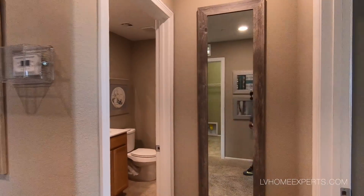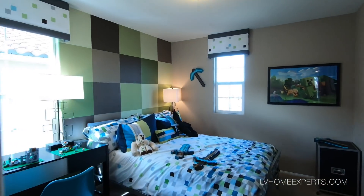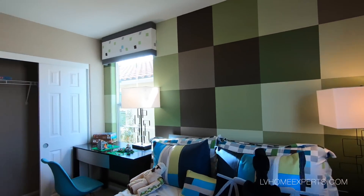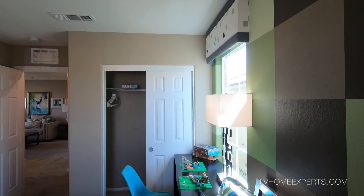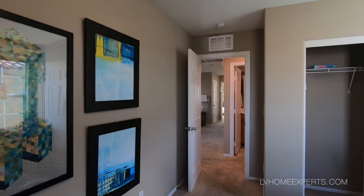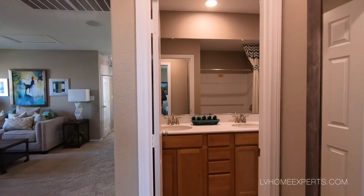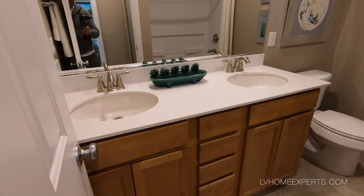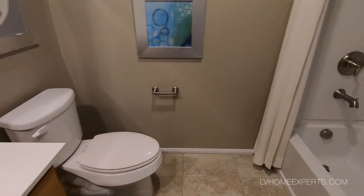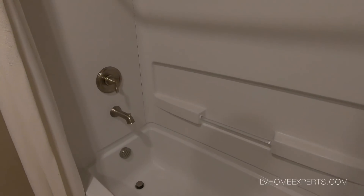Ceilings up here are only eight-foot — very low. I used to dunk on eight-foot, never was a good basketball player but I could defend like crazy. Standard room. Coming into your bathroom, tub-shower combo, four-piece fiberglass.